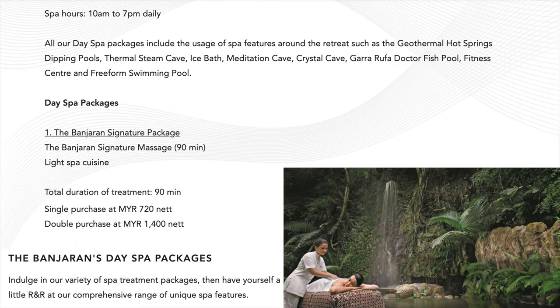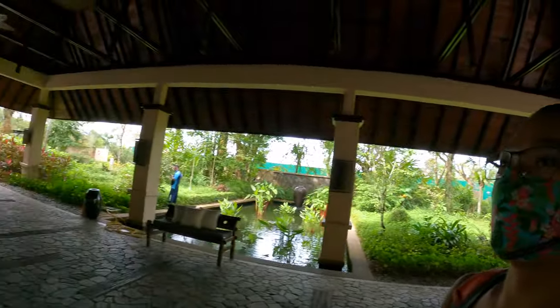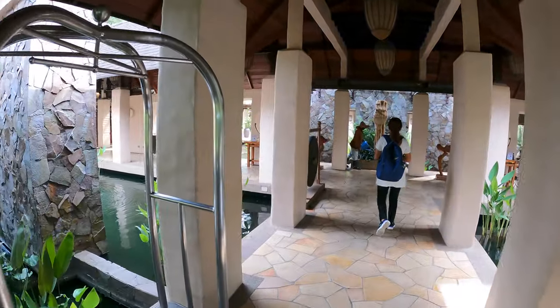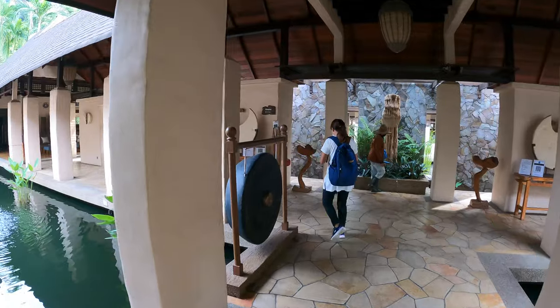Today I'm going to bring my sister to enjoy the half-day spa in this very beautiful place, the Banjaran. We went cave exploring yesterday, so when we woke up this morning our legs felt like jelly. So I'm going to show my sister how to be pampered and enjoy everything. I really feel very relaxed, very calm.